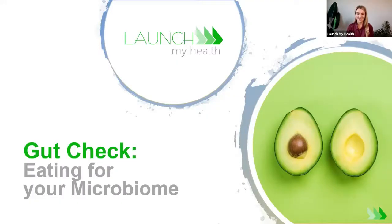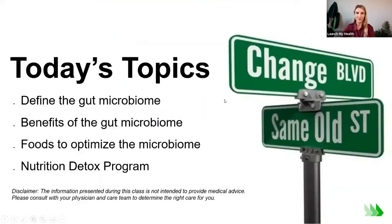Welcome to Gut Check: Eating for Your Microbiome. I'm Megan Green, a registered dietitian at Launch My Health. I'm super happy that you're joining us today, and I encourage you to chat in the chat box if any questions or comments come up as we go.